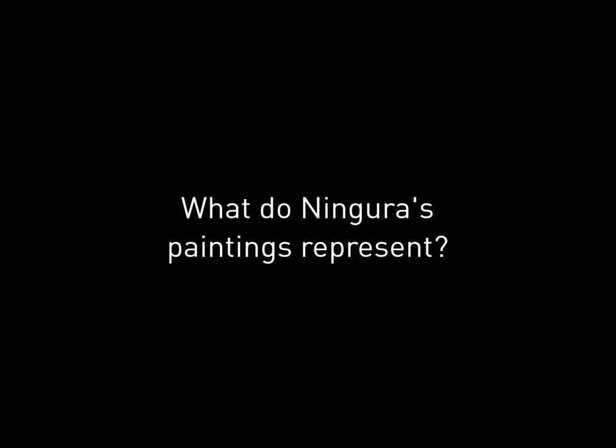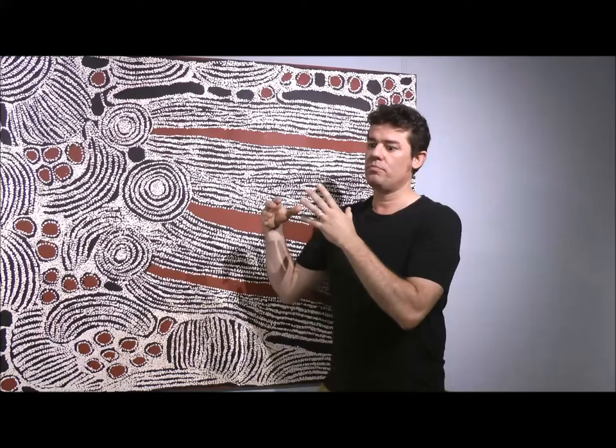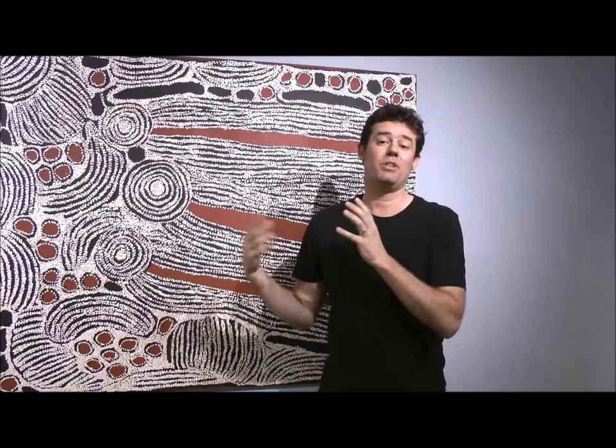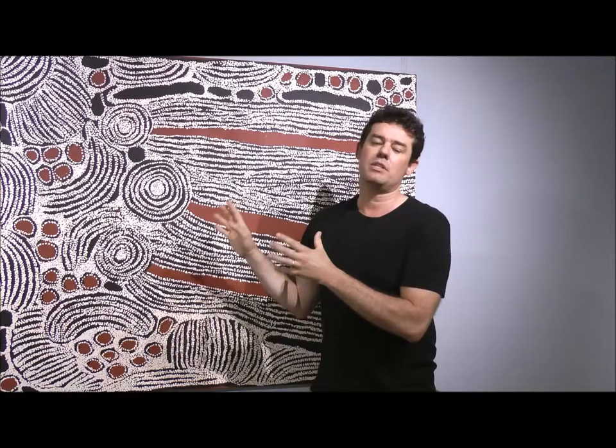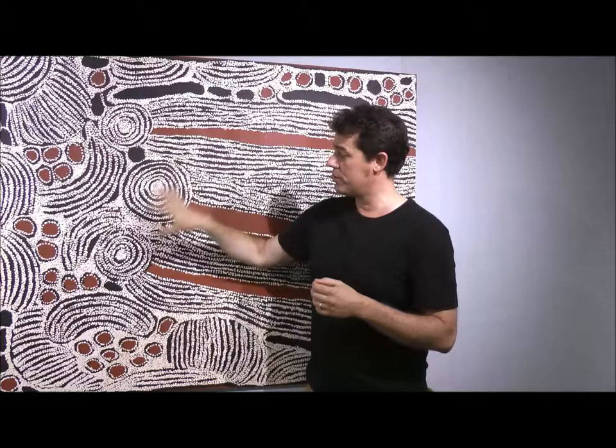Generally, Ninora paints a site called Wirulnya, which refers to a group of women who travel to this site to give birth. So it's known in Pinterby society as a place for giving birth. In mythological times, ancestral beings travelled to this place to do exactly that. And here she's indicating the water sources of this place.